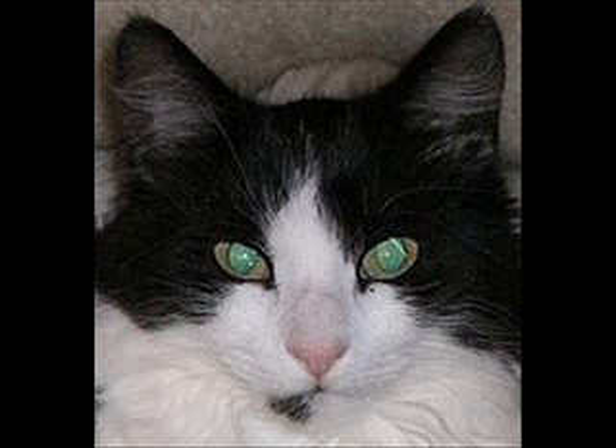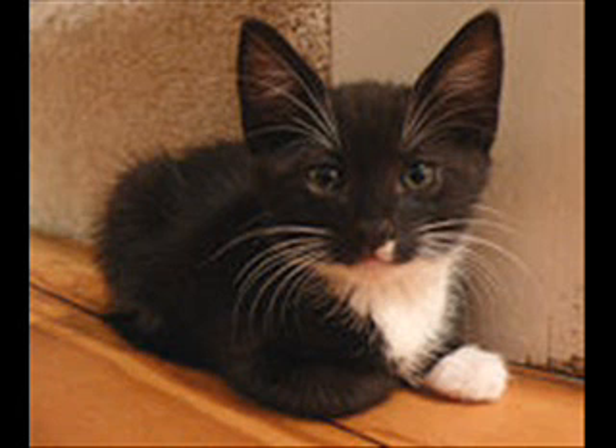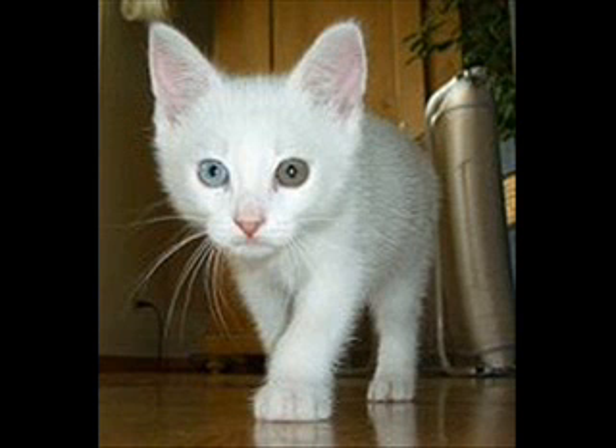In very bright light, the slit-like iris closes very narrowly over the eye, reducing the amount of light on the sensitive retina and improving depth of field. The tapetum and other mechanisms give the cat a minimum light detection threshold up to seven times lower than that of humans.